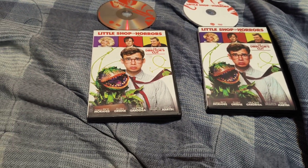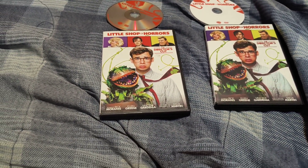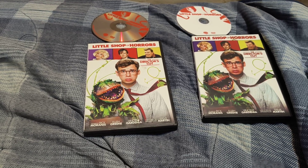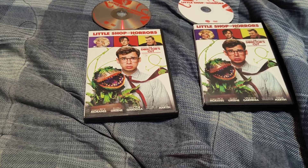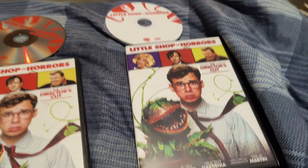I have a warning about bootlegs of movies and DVDs and stuff. I want to warn you about this Little Shop of Horrors Director's Cut DVD. There is a bootleg in circulation.